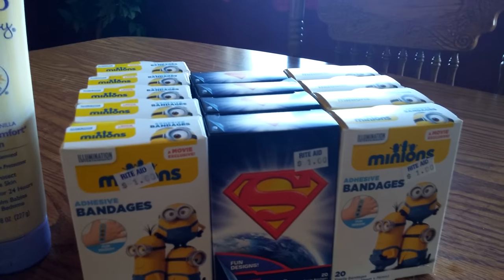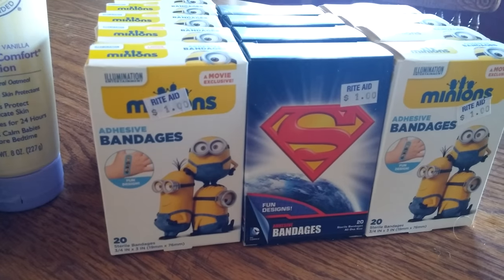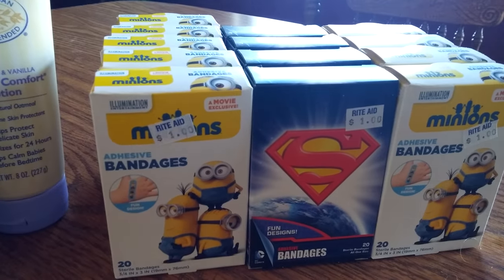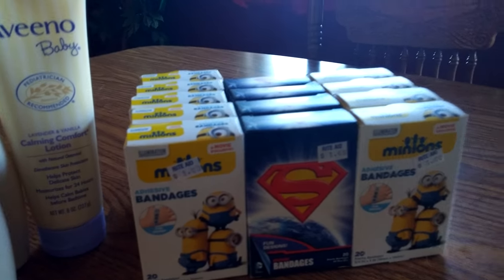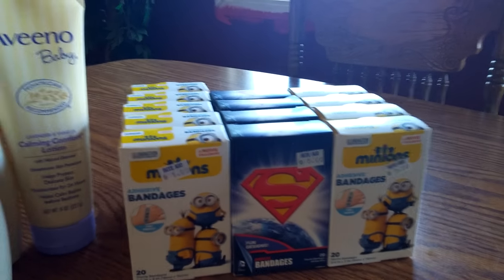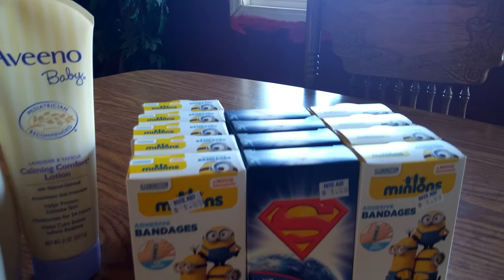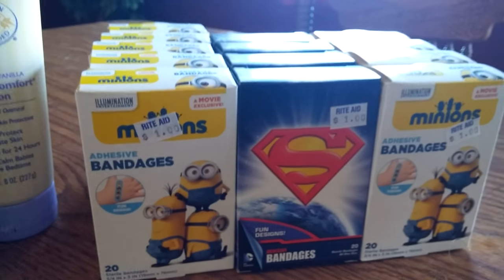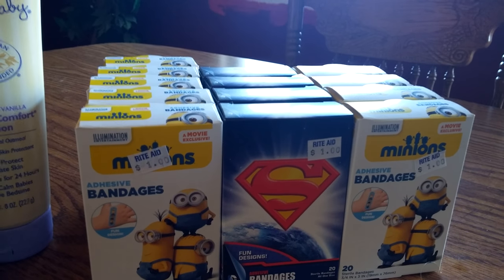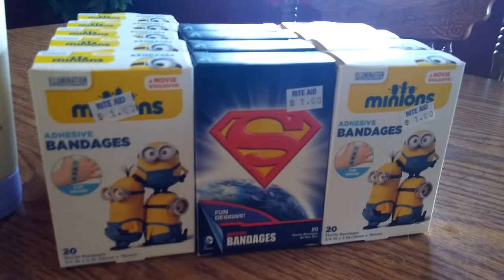Then I came across the clearance table and they had just added these today — the Minions Band-Aids and the Superman Band-Aids, and I got a bunch of them. They're normally $1 and they're marked down 75%, so I paid about 24 cents each. Awesome deal! I'm going to use them for the Christmas shoeboxes we're putting together — I think the kids will love these. They're really cute.